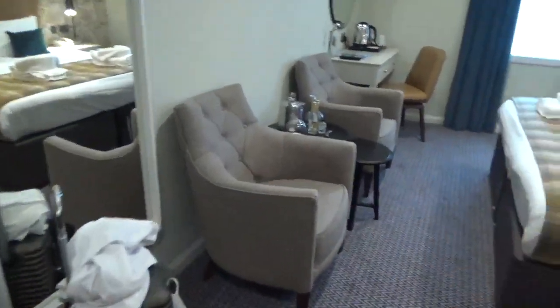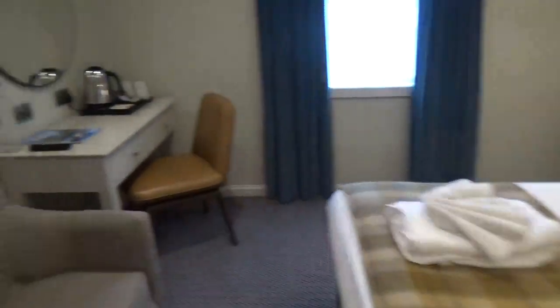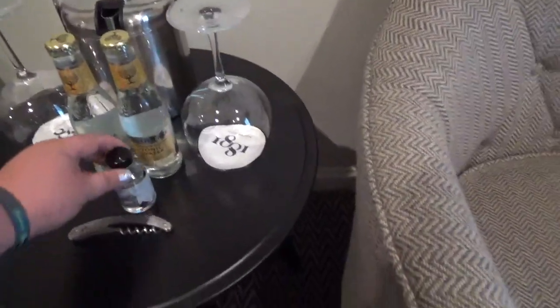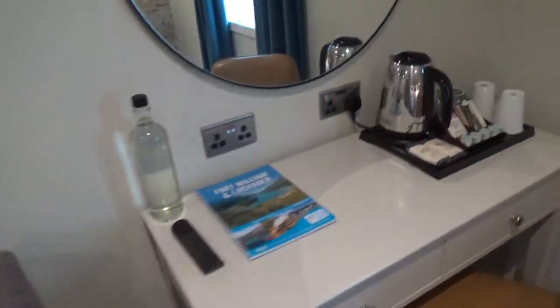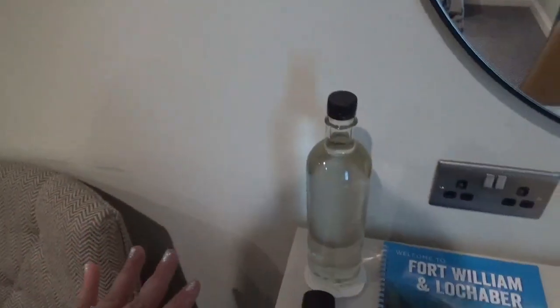We have a king bed, we have two tonic waters and gin, we have two chairs, and we have just a giant water bottle — that's lovely.